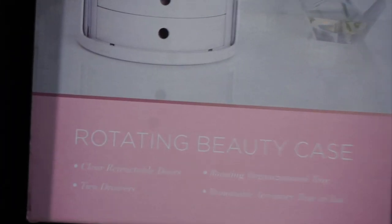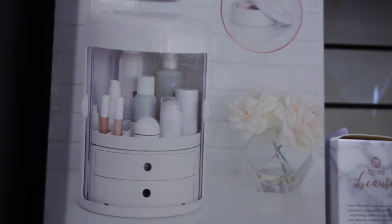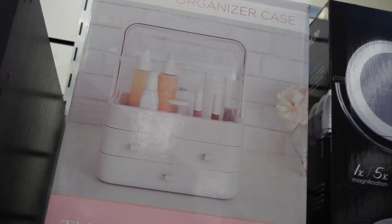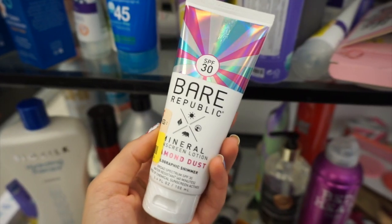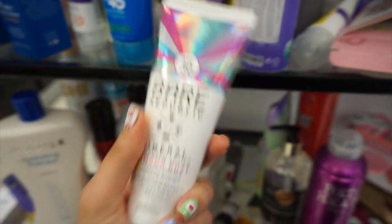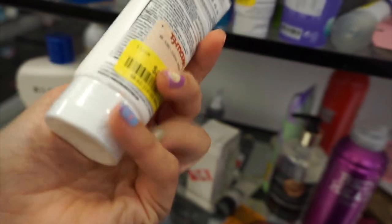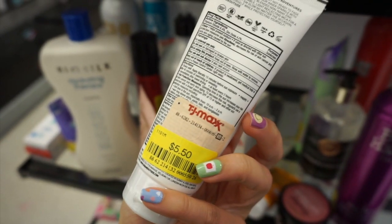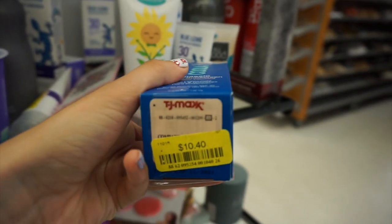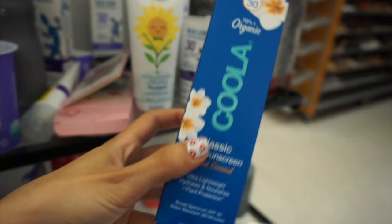These were new makeup storage — a rotating beauty case with little pullout drawers and a place for skincare and makeup, and they also had a beauty organizer case too. Those were around $30. Then they had some stuff on clearance like these Bare Republic sparkling sunscreens for $5.50. Coola was also on clearance for a random $10.40 — they had a lot of those.